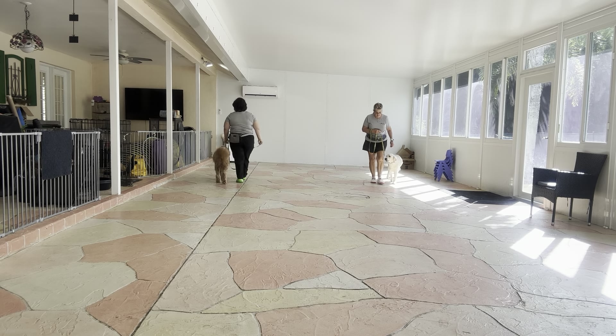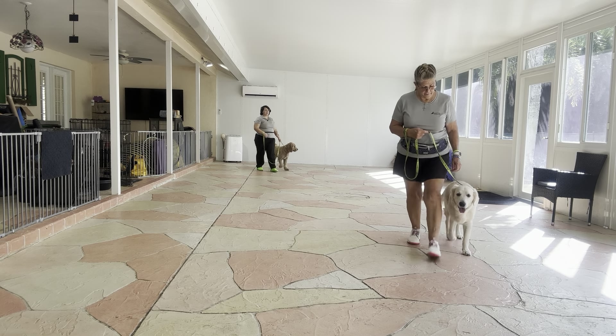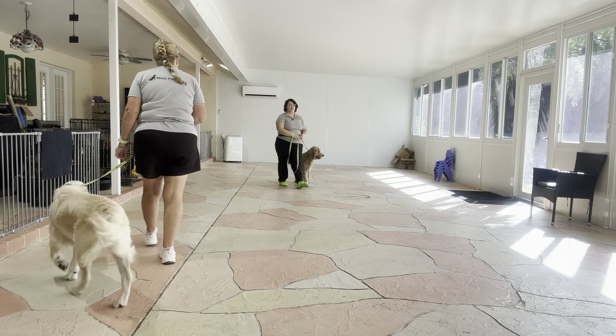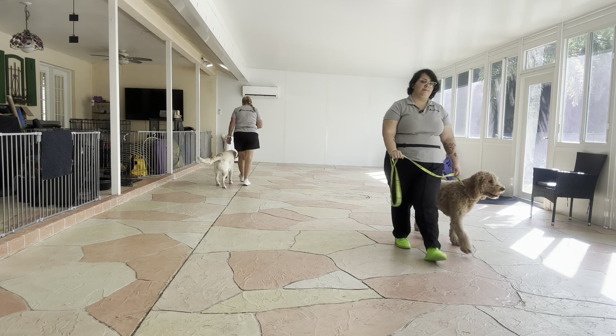Right off the bat you see both dogs got really even paces. You can see they're looking at each other — they definitely are aware of each other's presence — but the big thing so far is they're not pulling to get to each other at all. Good job Mars!